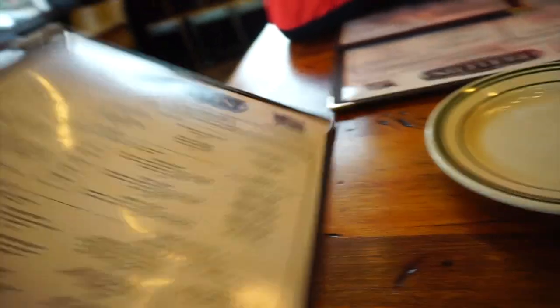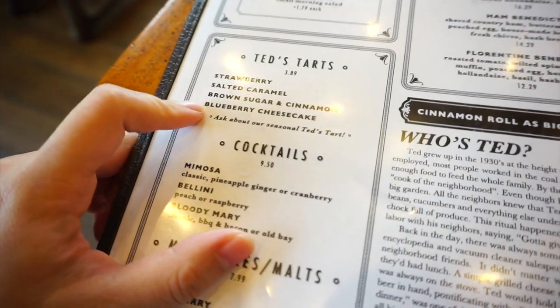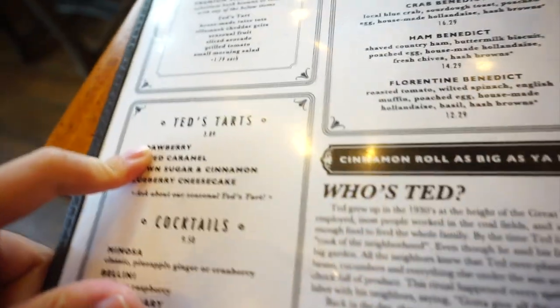One of their favorites is the strawberry or the blueberry, and I got strawberry — it's my favorite pop tart flavor.